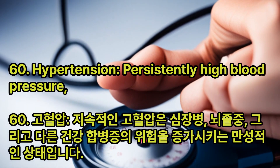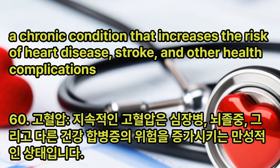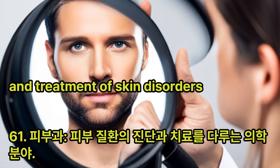Hypertension: Persistently high blood pressure, a chronic condition that increases the risk of heart disease, stroke, and other health complications. Dermatology: The branch of medicine that deals with the diagnosis and treatment of skin disorders.